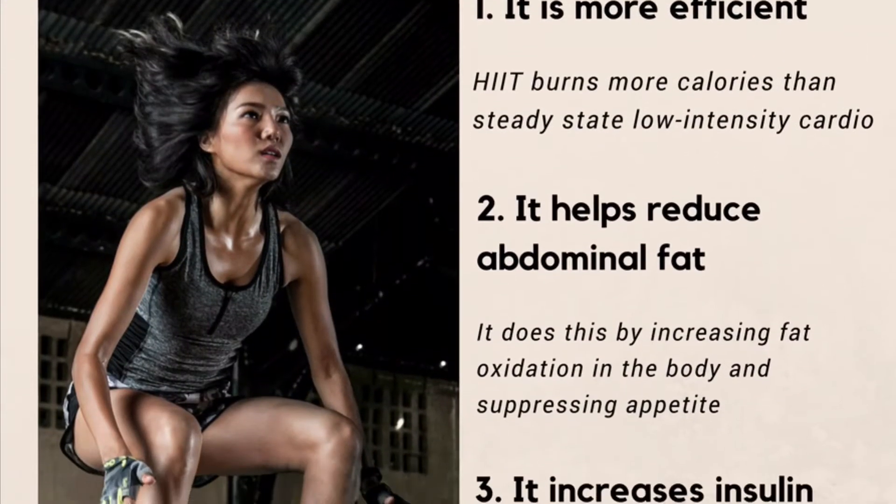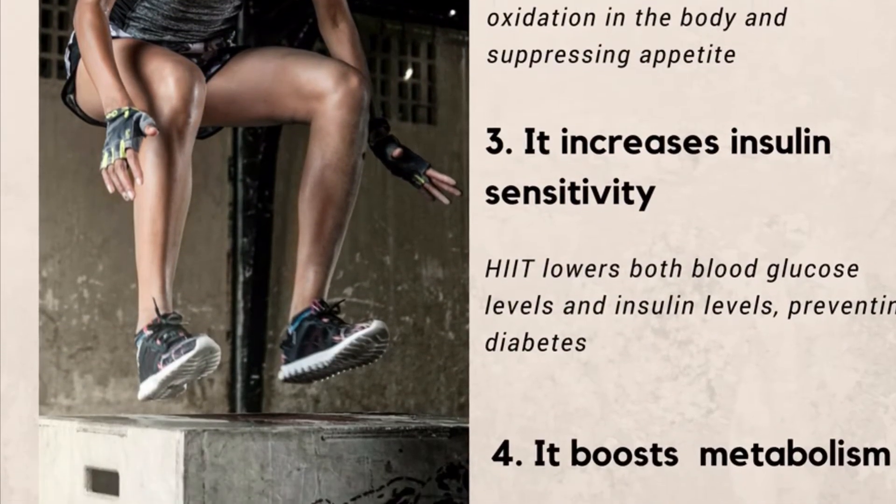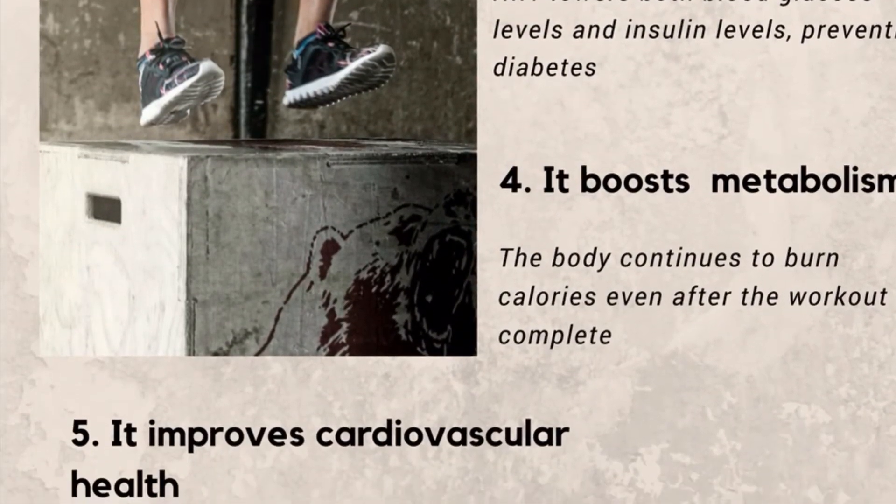It's more efficient at burning calories, it helps reduce abdominal fat, it increases insulin sensitivity, it boosts metabolism, and it improves cardiovascular health.